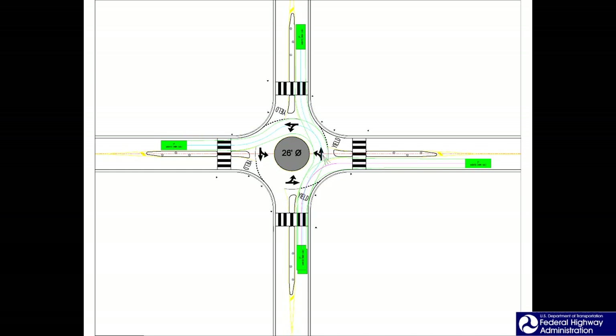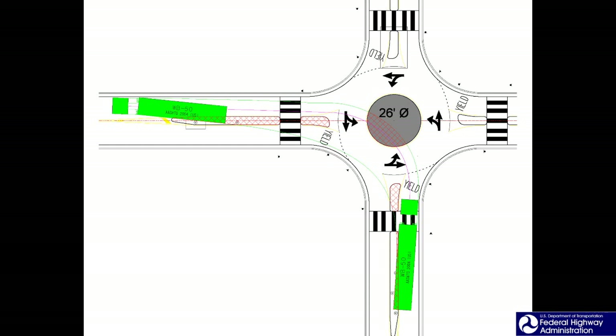For conventional roundabouts, the design is developed to accommodate all vehicle types, including trucks and buses, such that they do not encroach upon the central island. Mini roundabouts in general have different design principles. Rather, under certain geometries, it is expected that trucks and buses will have to encroach upon and travel through the central island. This explains why portions or all of the central islands must be traversable.